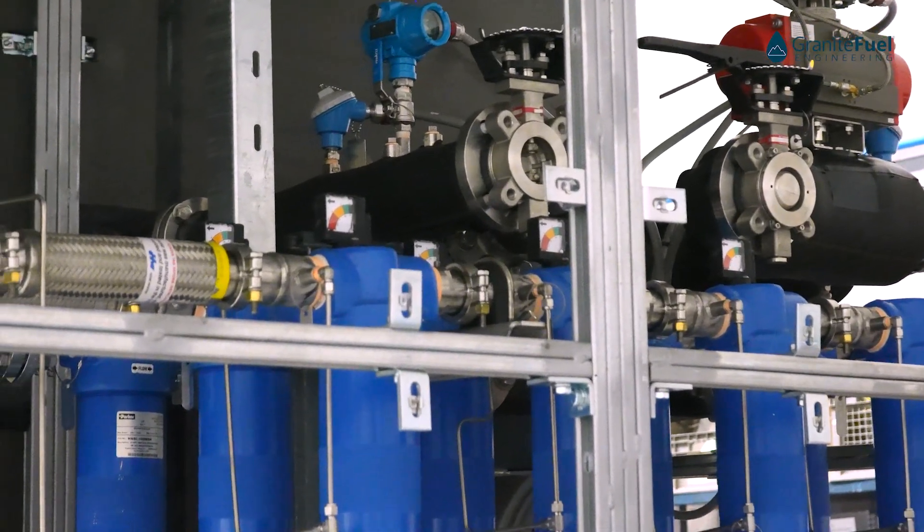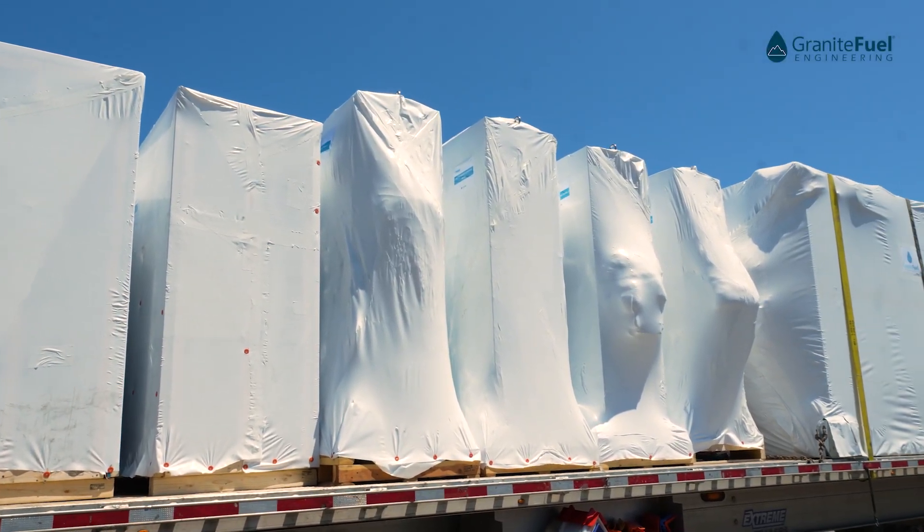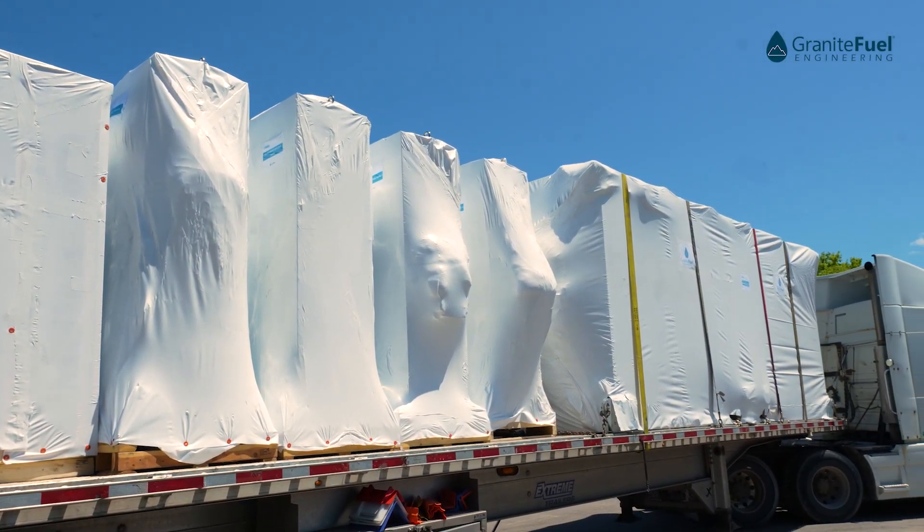This system consisted of nine individual skids, which were all assembled, wired, and tested here in our shop.